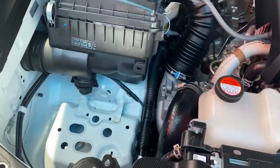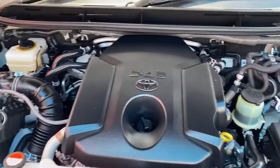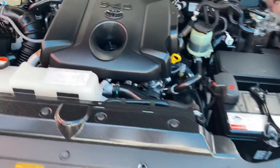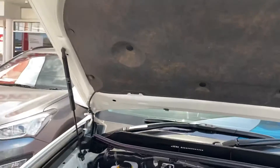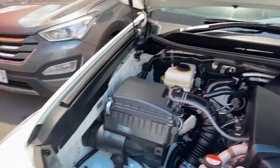First of all, let's start in the engine bay. As you can see, it's nice and tidy under the hood. This is an ex-government vehicle, so it's been serviced every 10,000 kilometers. Nice and tidy — we'll close down the bonnet.